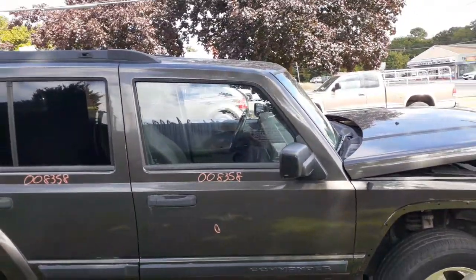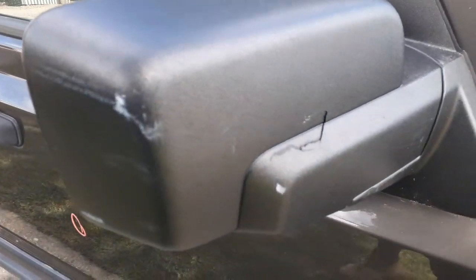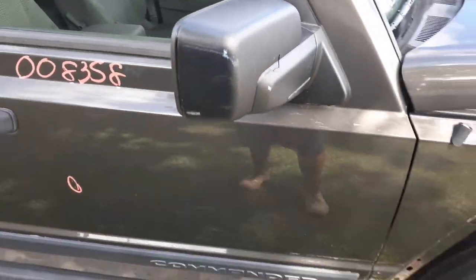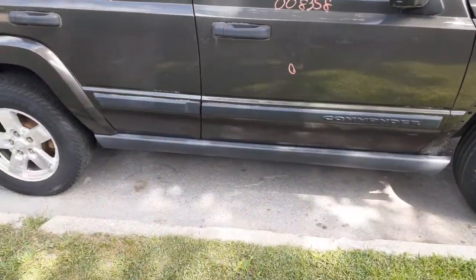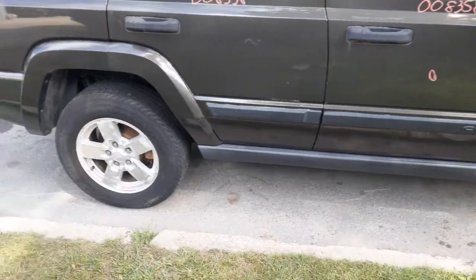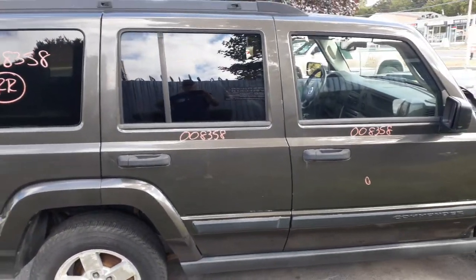Right side mirror — power heated. It's got a very small crack in it, has nothing to do with the operation of the mirror, but it's there. Cowl screens there. Wiper arms, wiper motor, wiper trans — all good. Rocker panel moldings look great, textured.